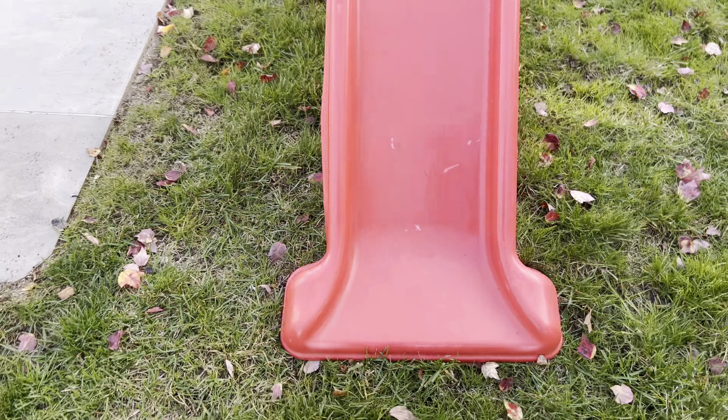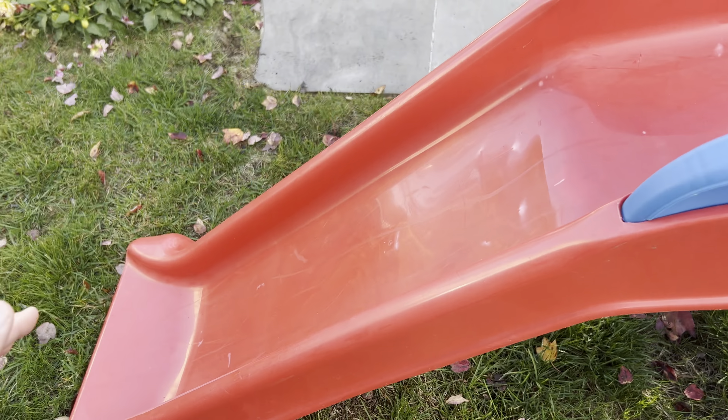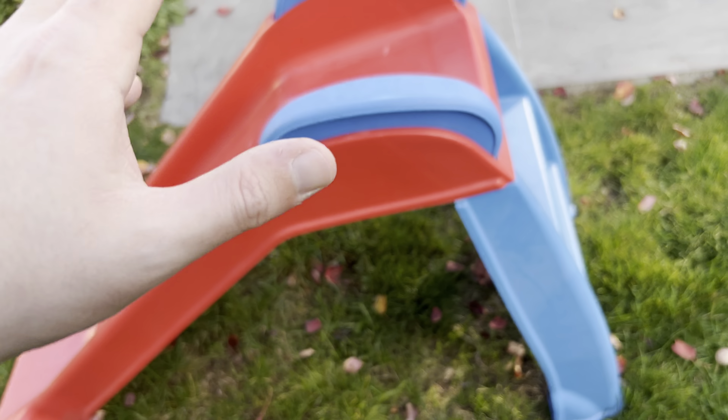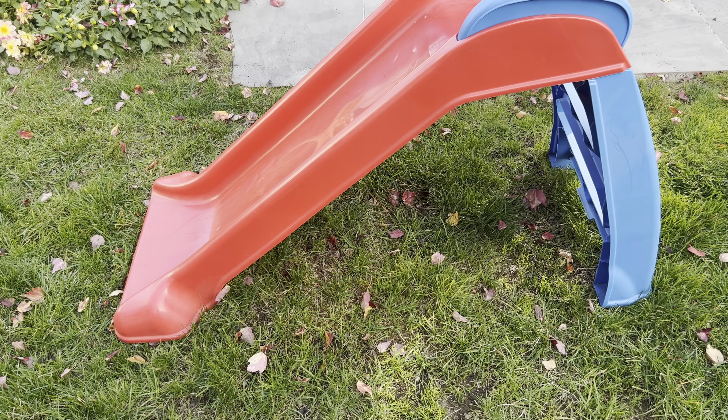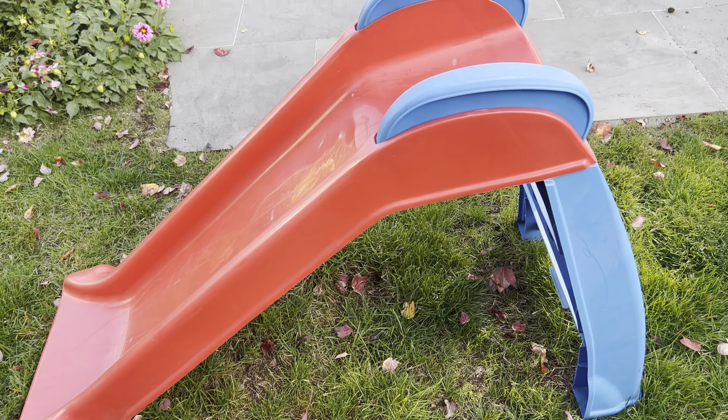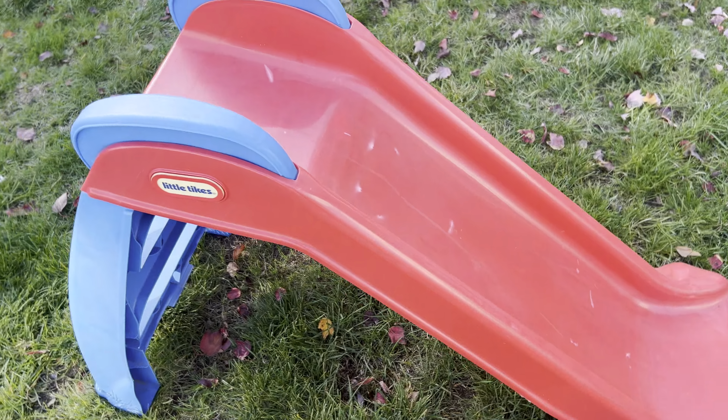It's just two pieces of plastic — solid. It's not too steep, which is nice so you don't have to worry about them getting too hurt. Obviously something can always happen with any toy, but it's small and compact, and like I said, it lasts a long time.